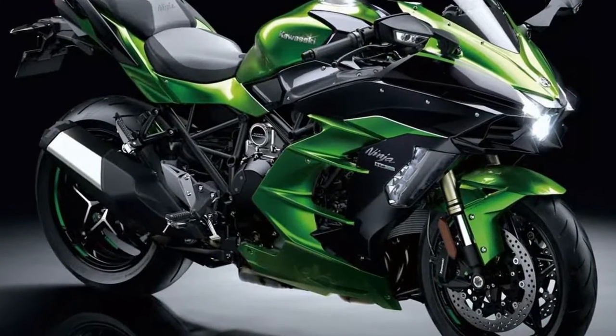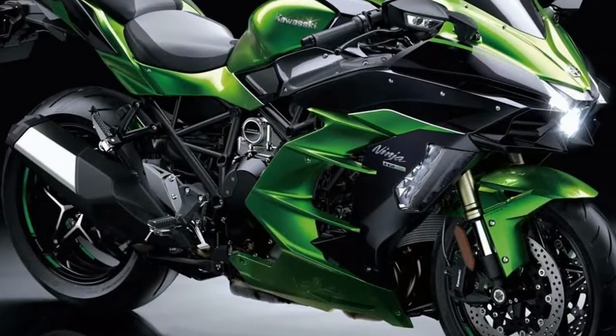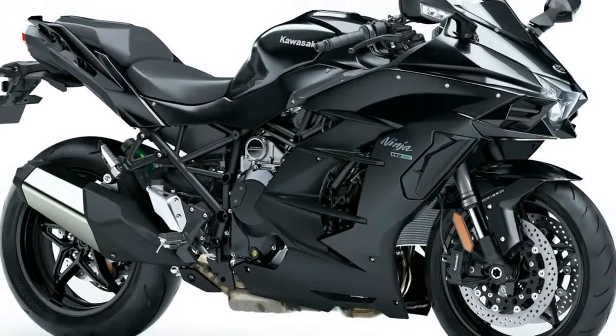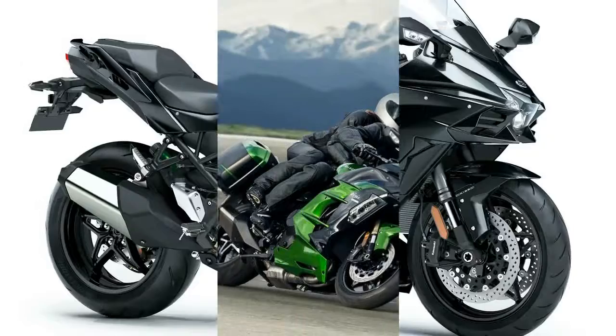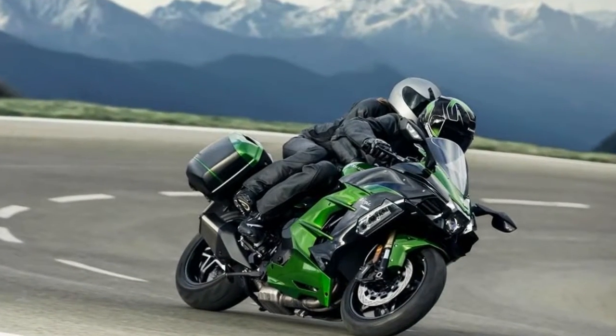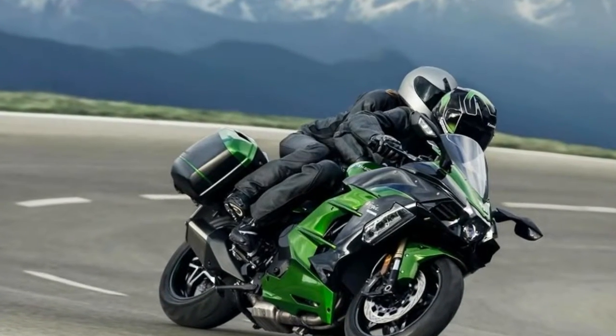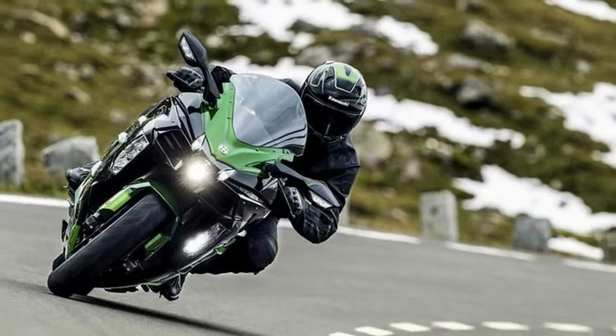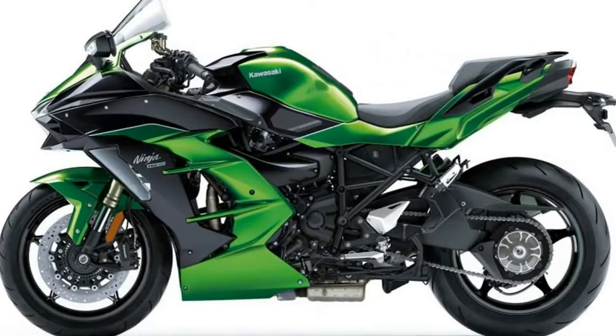Two years have passed since we had our socks forcibly removed by the bonkers Ninja H2 — Kawasaki's game-changing supercharged leader-beater. But while it was sent to us, the long game was always about the introduction of production supercharged engines. And this is the first more mass-market destined model to emerge from that project.